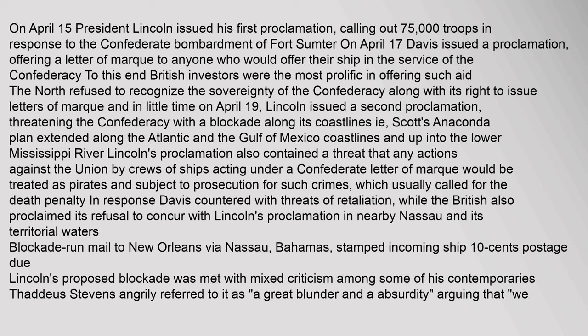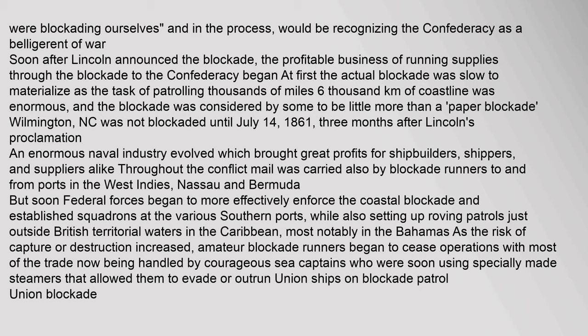Lincoln's proclamation also contained a threat that any actions against the Union by crews acting under a Confederate letter of marque would be treated as pirates, subject to prosecution and usually the death penalty. Davis countered with threats of retaliation, while the British proclaimed its refusal to concur with Lincoln's proclamation. Lincoln's proposed blockade was met with mixed criticism; Thaddeus Stevens angrily referred to it as a great blunder and absurdity, arguing that we were blockading ourselves and in the process recognizing the Confederacy as a belligerent of war. Soon after Lincoln announced the blockade, the profitable business of running supplies through it to the Confederacy began.